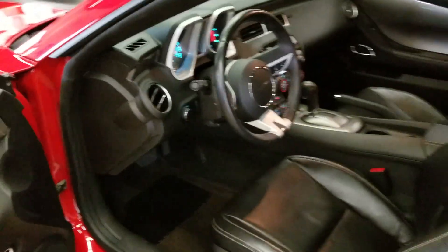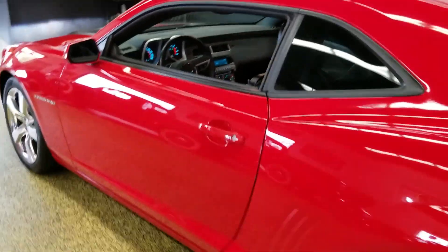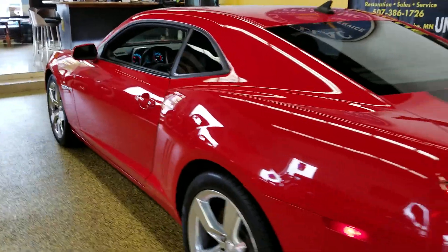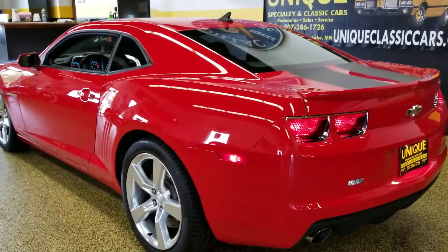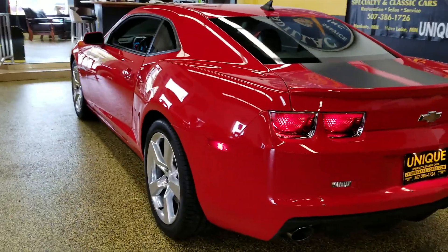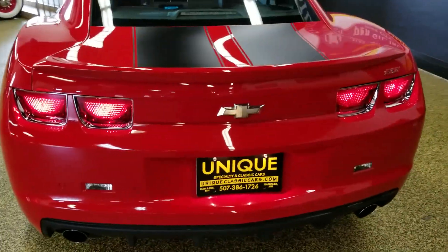This car is practically brand new compared to a lot of the ones we sell here as a classic car dealer. You can also check out the still pictures at uniqueclassiccars.com — there are a ton of pictures on there. Check out how nice this car is underneath; it has not been driven in any sort of inclement weather.